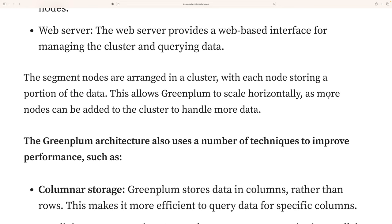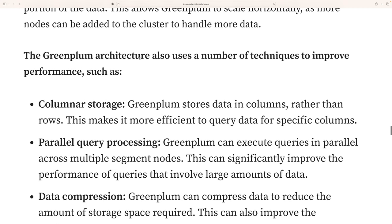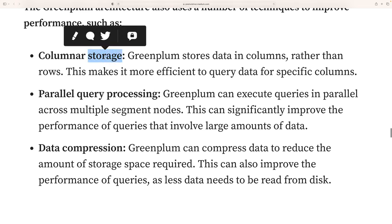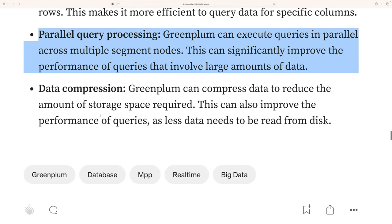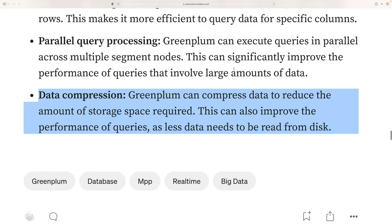Segment nodes are arranged in a cluster, with each node storing a portion of the data. This allows Greenplum to scale horizontally as more nodes are added to the cluster. Greenplum also uses a number of techniques to improve performance, including columnar storage, parallel query processing, and data compression, which reduces the amount of storage required and improves query performance because less data needs to be read from disk.